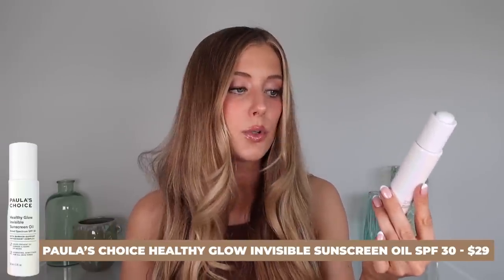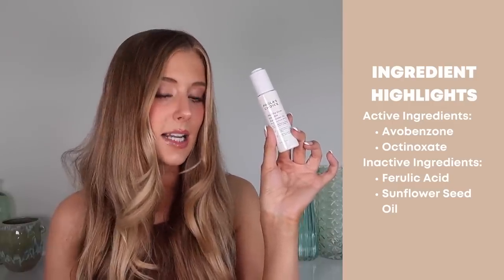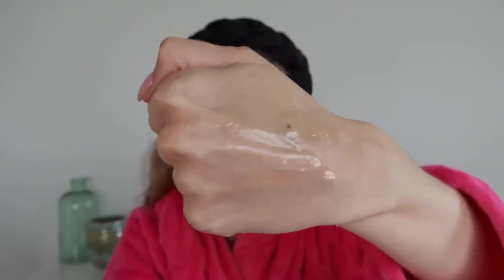I'm sure you can imagine where this is going — it's the Paula's Choice Healthy Glow Invisible Sunscreen Oil, SPF 30, containing avobenzone and octinoxate. Inactive ingredients worth mentioning are ferulic acid and sunflower seed oil. If you have oily skin, run for the hills — this is a straight-up oil. That said, out of all facial oils I've tried, this is definitely one of the best because it's not greasy — to me there's a big difference between an oil that feels greasy and one that just feels soft, and this just feels soft. So if you love a facial oil, I think this would be one to go for.